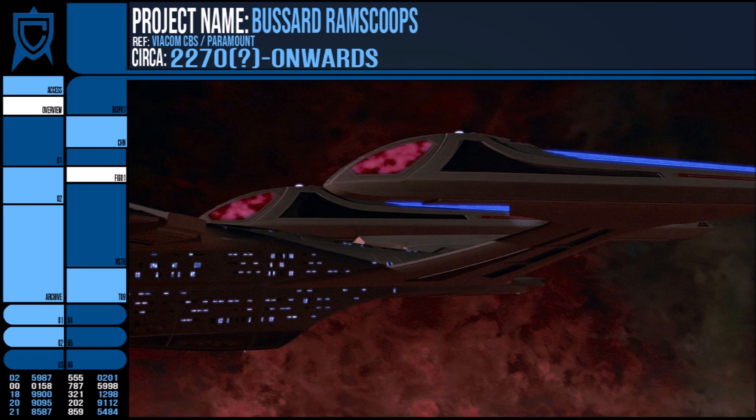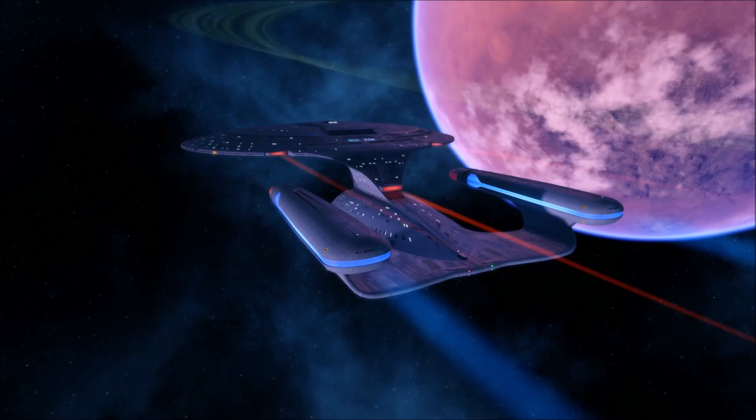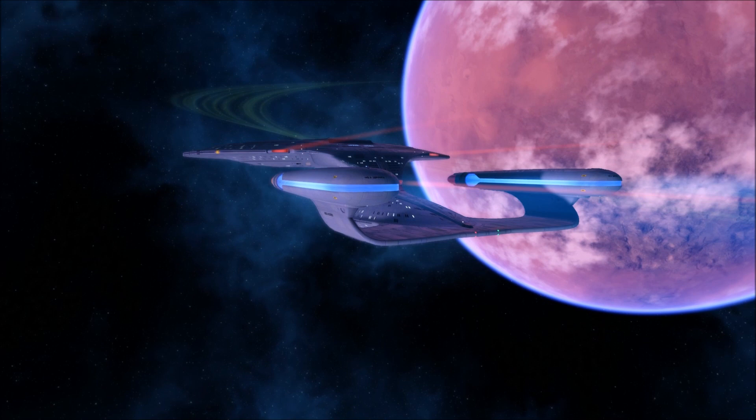After their implementation as standard, the design continued to be worked on with alterations made to the system. For example, the Sovereign class was one of the first vessels to have independent storage tanks for the collected gases built into the nacelles, while the Galaxy class would have collected and refined the hydrogen as it went, adding anything acquired to the deuterium reserves instead.